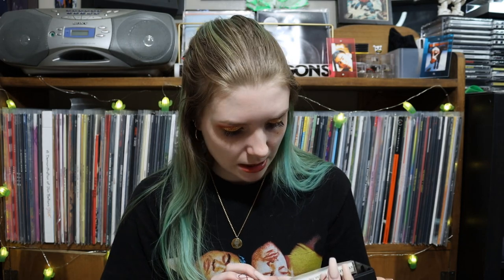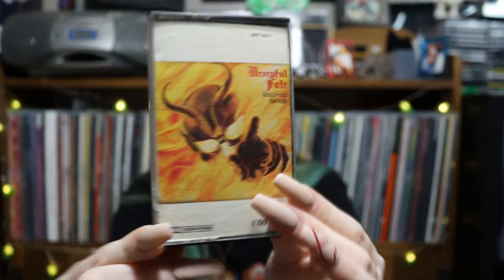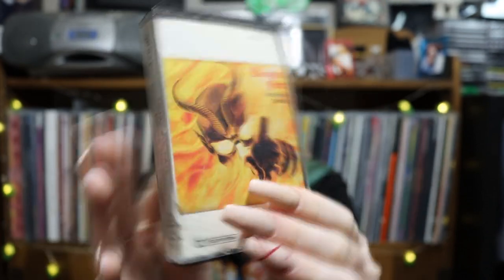So we have Merciful Fate — Don't Break The Oath. Never heard of this one. I'm gonna assume another kind of heavier rock music, maybe like metal, just by the artwork. Track listing: Dangerous Meeting, Nightmare, The Oath, Gypsy, Welcome Princess to Hell. And then we have another one — In Rock We Trust, from 84. Tracks include: Rock and Roll's Gonna Save the World, Masters and Slaves, I'll Keep on Believin', Breakout Tonight, Don't Stop Running, Driving Me Crazy, She's a Liar.